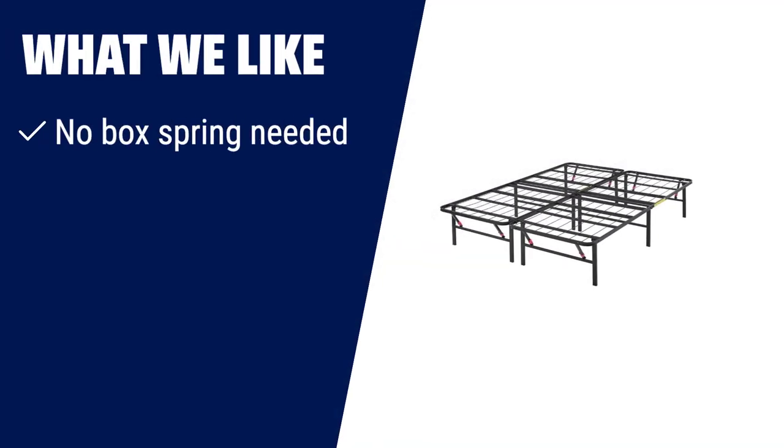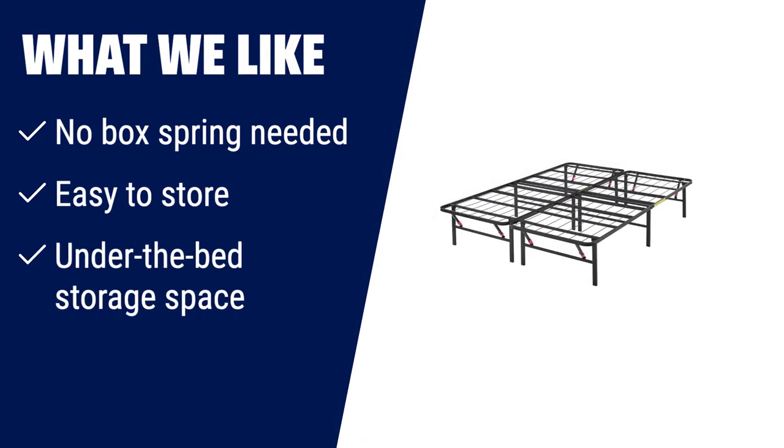What we like: if you want a bed frame that doesn't require a box spring, the Amazon Basics foldable metal platform bed frame is a great choice. It's also easy to store and provides ample under-the-bed storage space, perfect for those who want a convenient and space-saving bed frame.